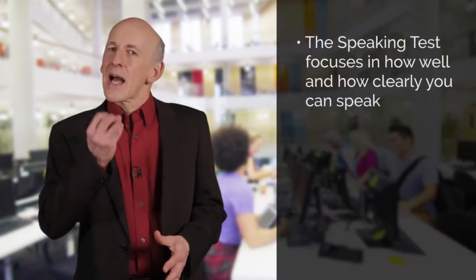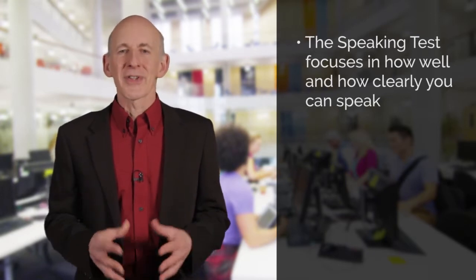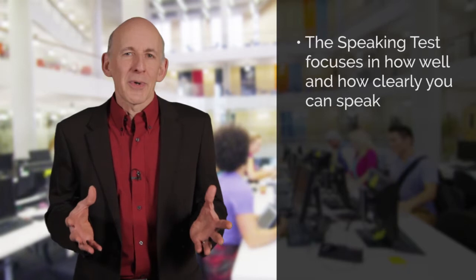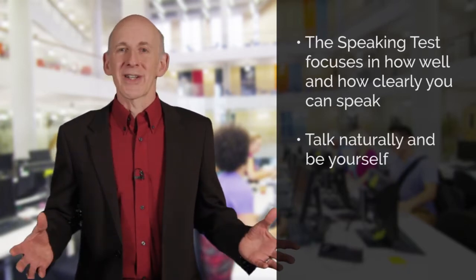IELTS speaking tests aren't the type of test that you can get right or wrong, because the examiner will be asking questions about you and your opinion on different things. They might ask you about your family, your hobbies, or where you work, and then ask you to give your opinion about something. If you told the examiner that the population of your town was 15,000 when in fact it is only 10,000, it doesn't matter — you won't lose any marks. This test is about how well and how clearly you can speak, not about the subject you are speaking on. So you don't have to revise or study anything. Just talk naturally about yourself and your ideas on the topics the examiner presents to you.